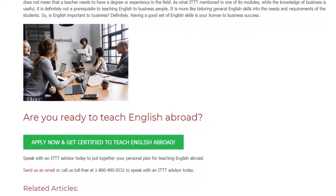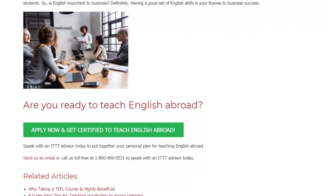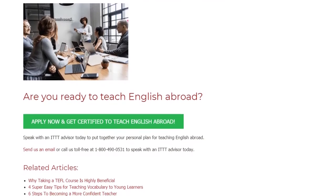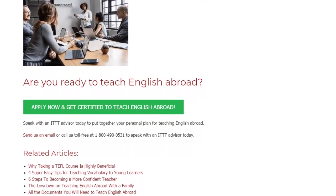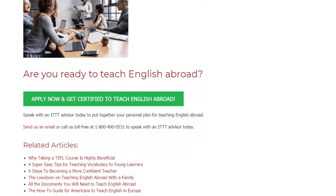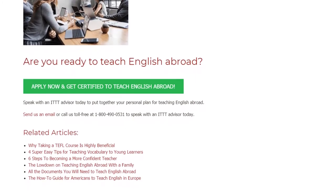So, is English important to business? Definitely. Having a good set of English skills is your license to business success. Are you ready to teach English abroad? Speak with an IDTT advisor today to put together your personal plan for teaching English abroad. Send us an email or call us toll free at 1-800-490-0531 to speak with an IDTT advisor today.